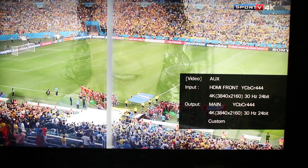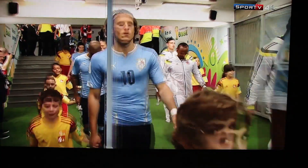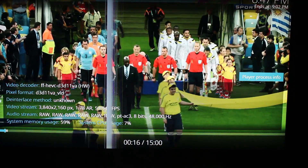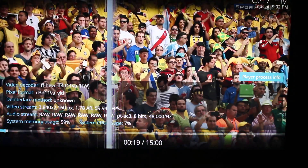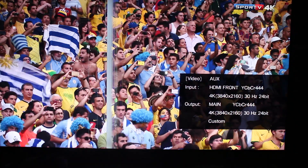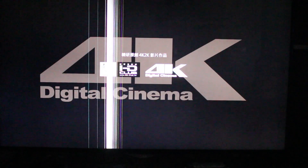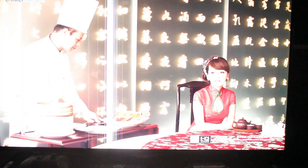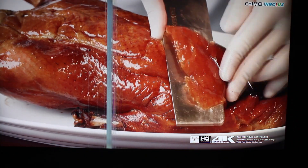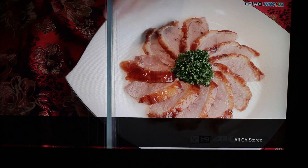Another H.265 video. This one plays, but it's not perfect because it's supposed to be 59.94fps, and obviously we can't do that at 30Hz.